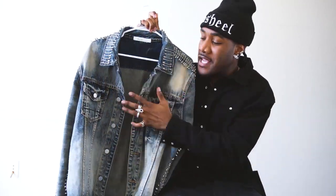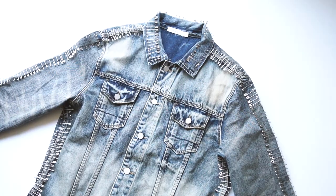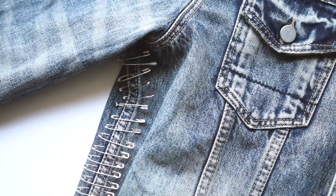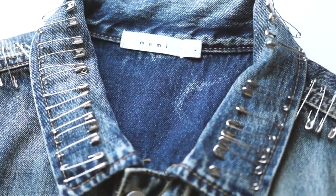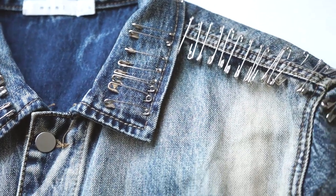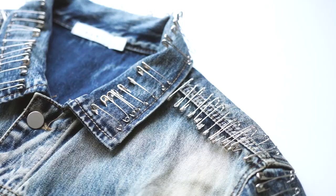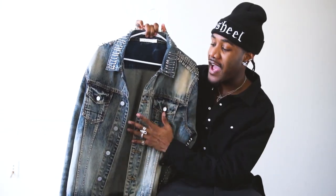Now that we have the Minimal bottoms out of the way, we're going to move on to the tops from Minimal. And this joint right here is really, really insane. This is called the safety trucker jacket — the name comes from all of these safety pins all over it. You have safety pins across the whole collar, all across the side of the sleeve, on the side of the jacket, and at the bottom trim of the jacket. It went crazy with the safety pins. I feel like this is one of those simple details where you're like, dang, I could have made that myself — but at the same time you're like, that's hard though.